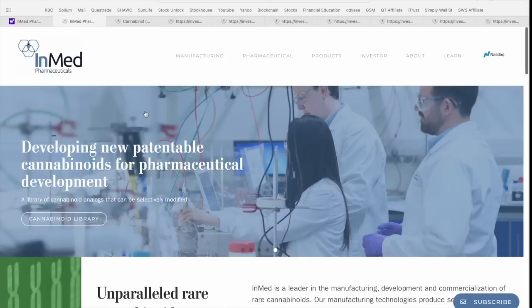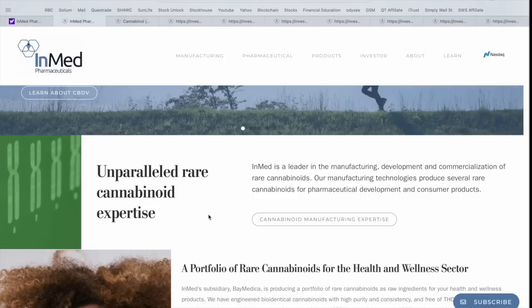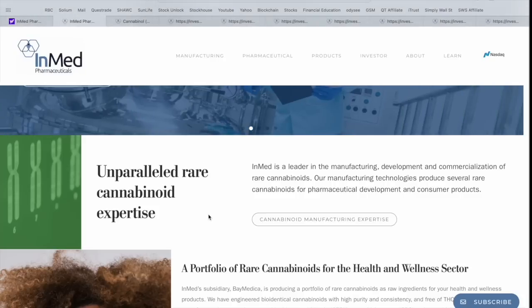Now in terms of video format, we're going to jump over to the InMed Pharmaceuticals corporate website — I'll leave a link in the video description below. We'll take a look at their business model and really what this company is all about. InMed Pharmaceuticals is really focused on developing new patentable cannabinoids for pharmaceutical development. They've already got an impressive patent portfolio, and they're building a library of cannabinoid analogs that can be selectively modified for a variety of different uses. InMed is a leader in the manufacturing, development, and commercialization of rare cannabinoids, and their manufacturing technologies produce several rare cannabinoids for pharmaceutical development and consumer products.